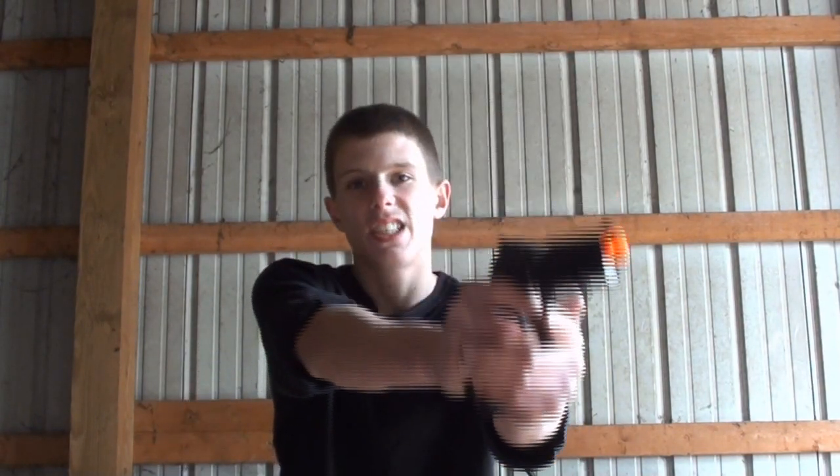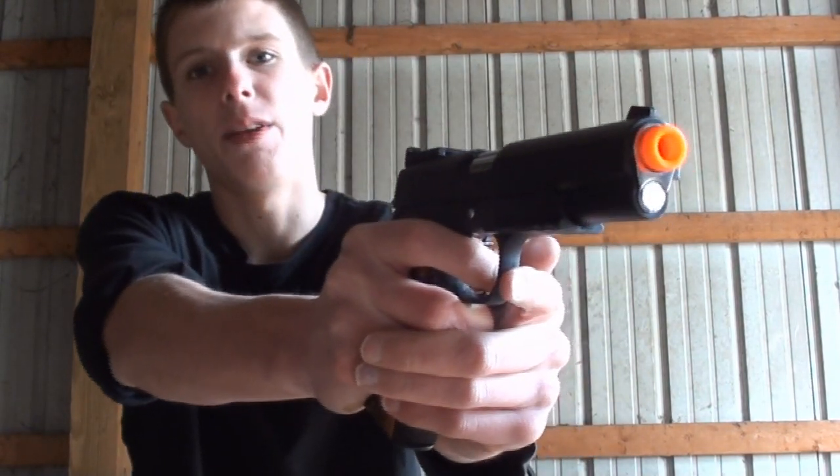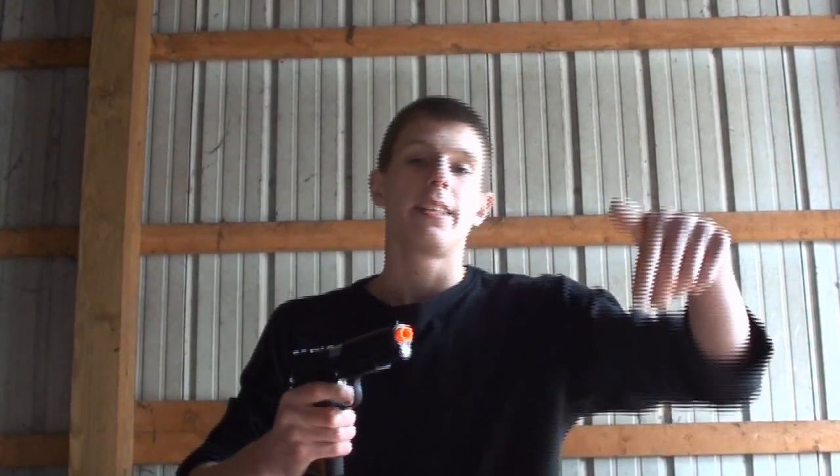This is going to be an accuracy test for the TSD CO2 Blowback 1911. If you're interested in purchasing it, link down below to Airsoft Station. You can purchase this exact pistol there for, I believe, $75 to $80.